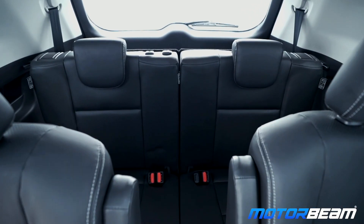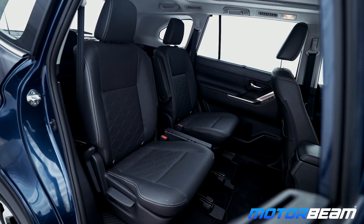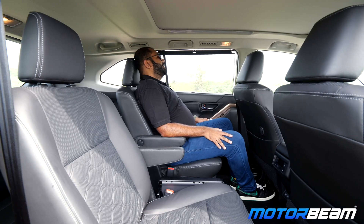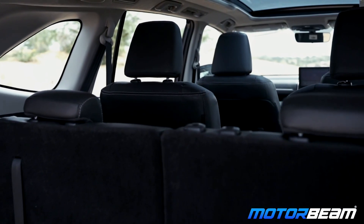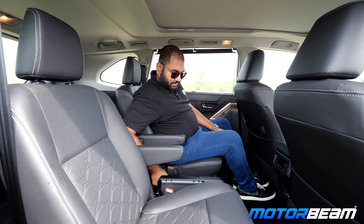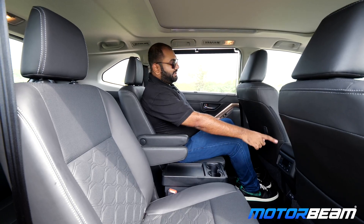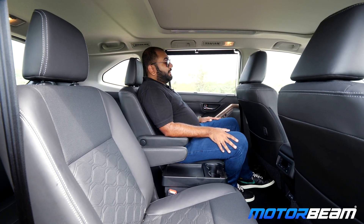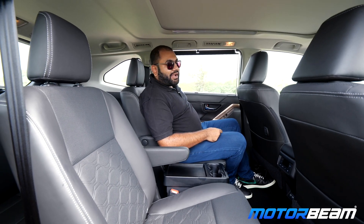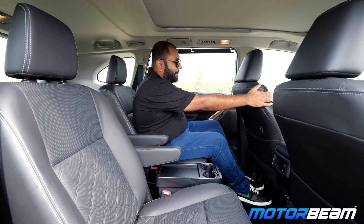The third row on the Invicto is the same as the Innova HyCross. What has changed majorly is the second row — the Innova gets ottoman seats while the Invicto makes do with regular captain seats. The seats are actually quite nice in terms of comfort and support. The seatback is tall, the headrest is tall, under-thigh support seems good, and space is of course the same as the Innova, which is very good. You get cup holders, some storage area, and rear AC controls here. Ottoman seats are more comfortable because you get a leg rest option and they are electrically adjustable. These are manually adjustable — you can slide them back and forth. This is the minimum amount of space on offer, and this is the maximum.